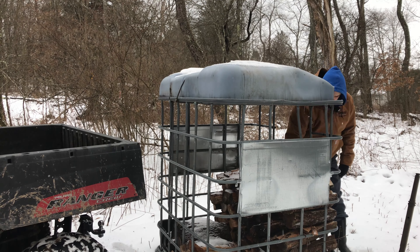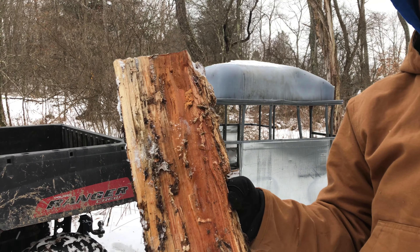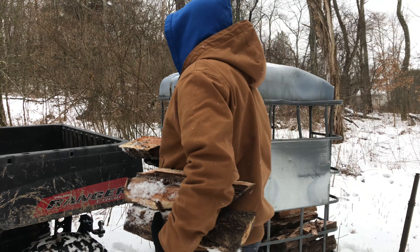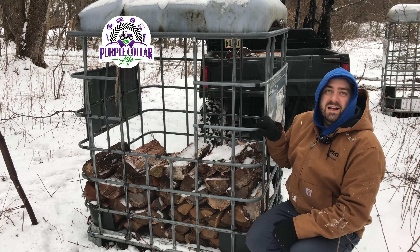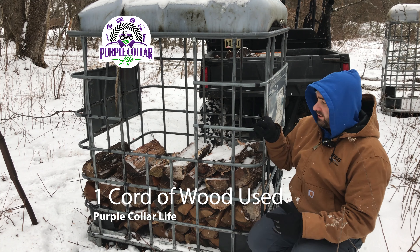Low range. Keep the momentum going here. Really hard to get up here with some snow on top of mud without the 4WD working.